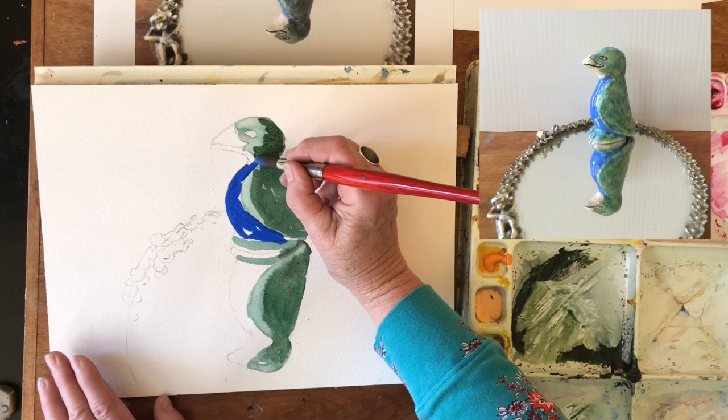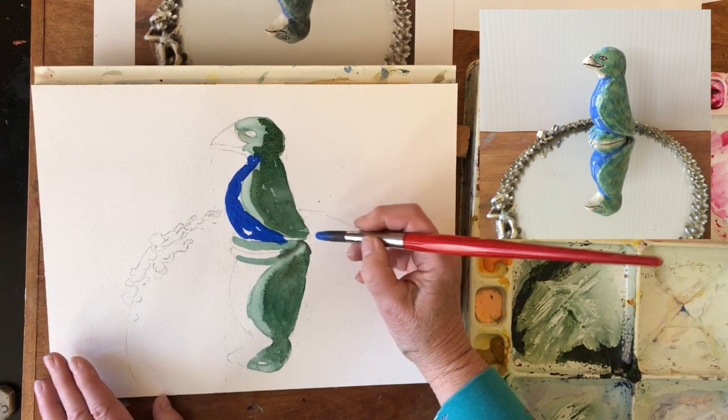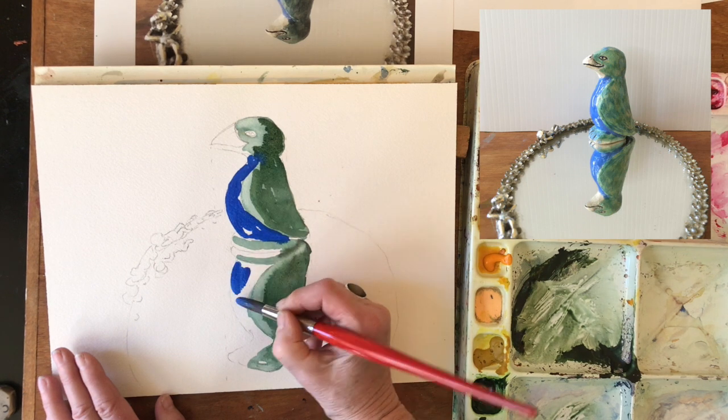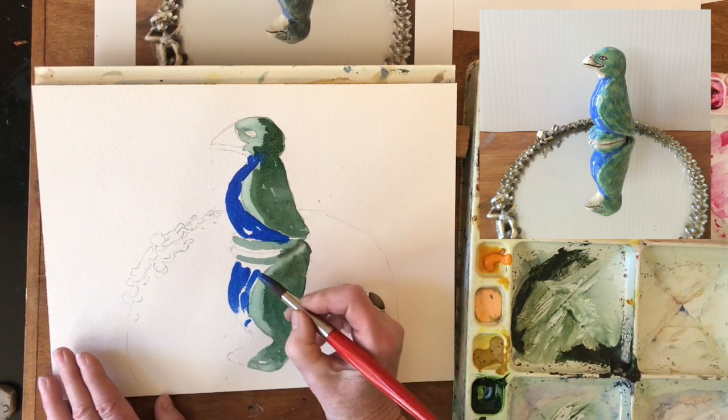Almost too much, but I'm going to let it bleed into there. Take it back in here. And then we're going to do the same down in here and try to leave some light spaces behind.